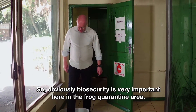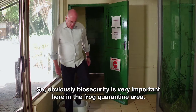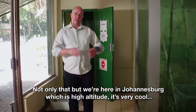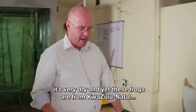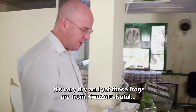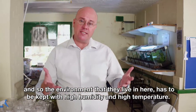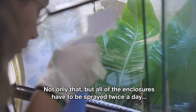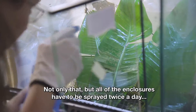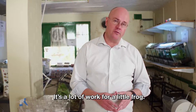Biosecurity is very important here in the frog quarantine area. These frogs are from KwaZulu-Natal, but we're here in Johannesburg, which is high altitude, very cool, and very dry. So the environment they live in here has to be kept with high humidity and high temperature. All of the enclosures have to be sprayed twice a day — it's very, very high maintenance. It's a lot of work for a little frog.